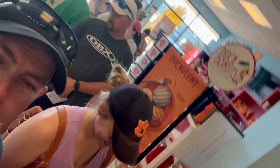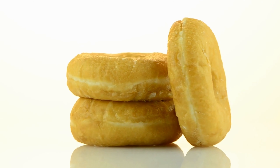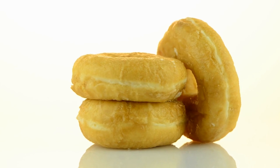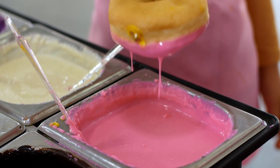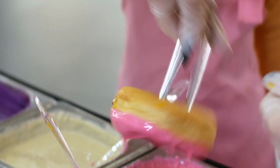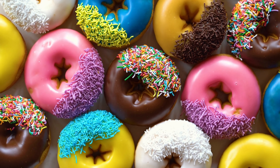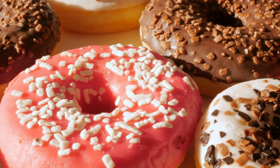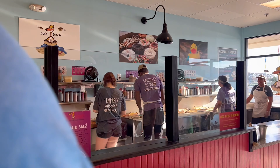The process begins with selecting a classic vanilla cake donut as the base. Then you get to pick from a range of coatings such as chocolate, vanilla, maple, or strawberry. After that, you move on to the toppings, which include classics like sprinkles, coconut, bacon, and even unique options like crushed Oreos or graham cracker crumbs.